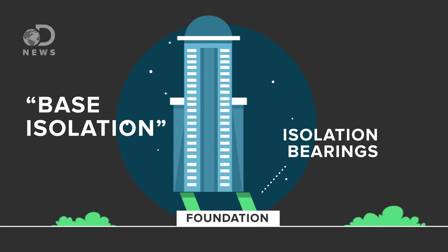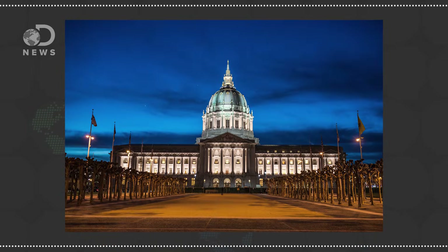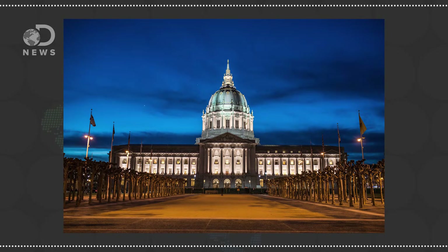So when an earthquake hits, the base moves, but the building only sways slightly. For instance, San Francisco's City Hall was retrofitted with a base isolation system. And this concept isn't new — we see examples as early as the 4th century, utilizing isolation bases made of smooth rocks that could slide against each other.